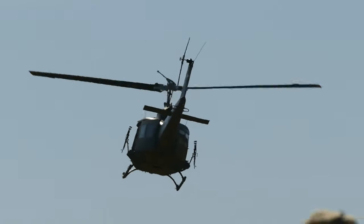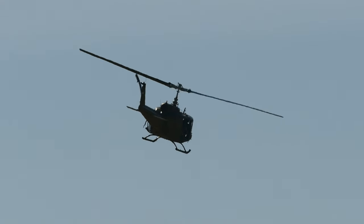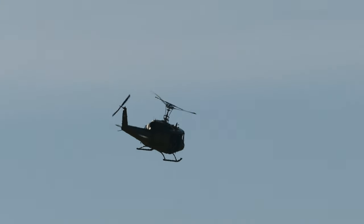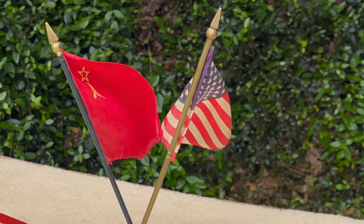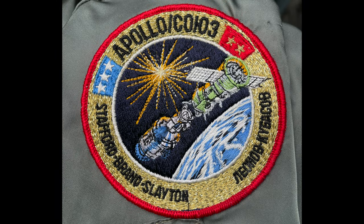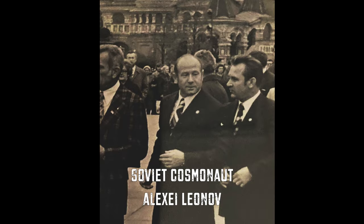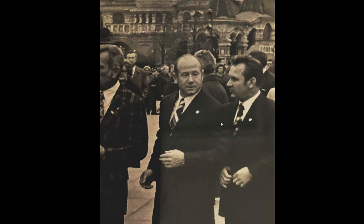At the time, both superpowers — the U.S. and the Soviet Union — were in conflict with each other during the Cold War. But they both had a common interest, and that was space exploration and research. So that's where the Apollo-Soyuz program came into play, where you had Russians and Americans working together. The Soviet partner of Deke Slayton would have worn this.